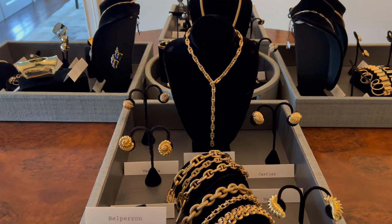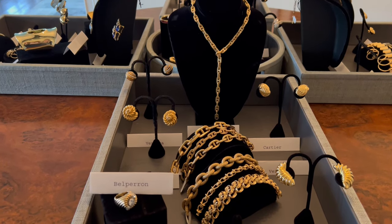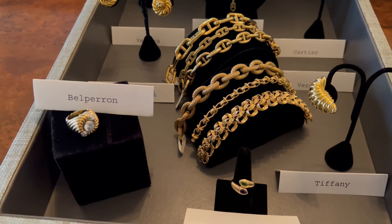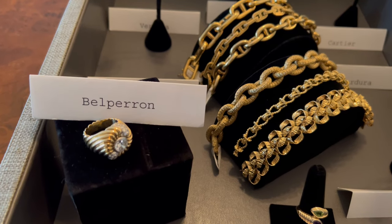Welcome on this dreary winter's day to a roundup of goodies available for your holiday shopping. Let's start with this tray — a lot of gold pieces, many of them new to us.